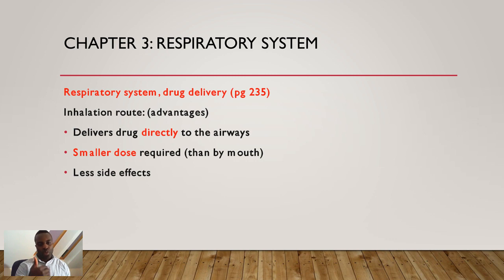Why use the inhalation route? The advantages are that this route delivers medication directly to your airways, and you can administer smaller doses — which is normally very effective because with smaller doses you have fewer side effects. These are the key advantages of using the inhalation route.